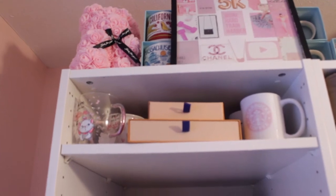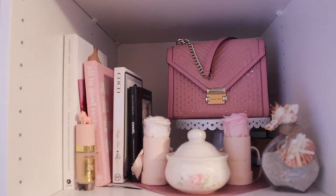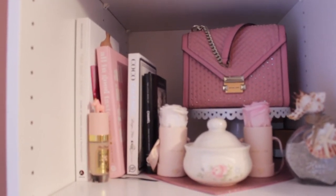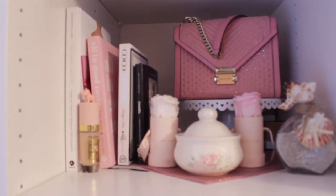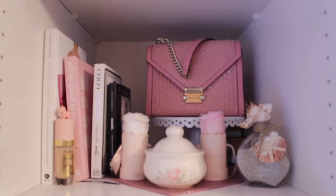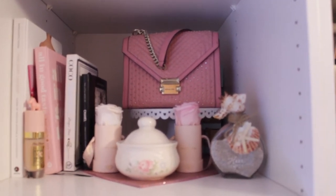Moving down to the next shelf, I have this cute studded Michael Kors bag on a little cake stand, some little flower roses, some designer books, and this glass jar I actually made myself — I bought it in Hawaii last year, filled it with sand and some cute shells.